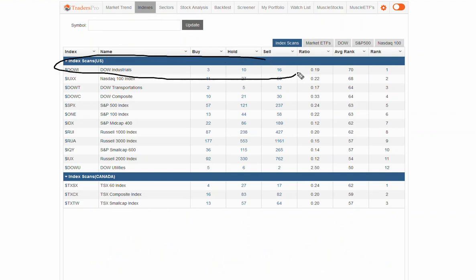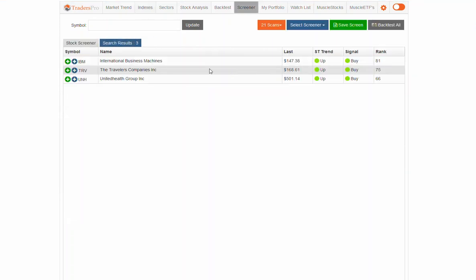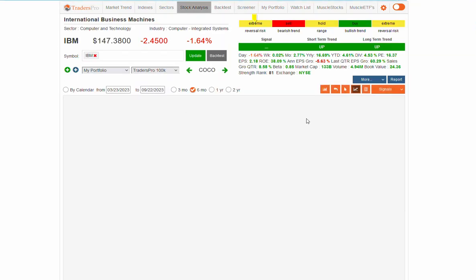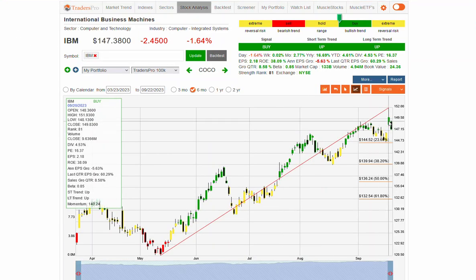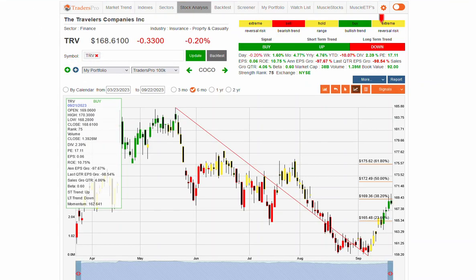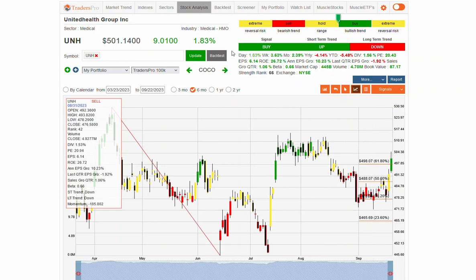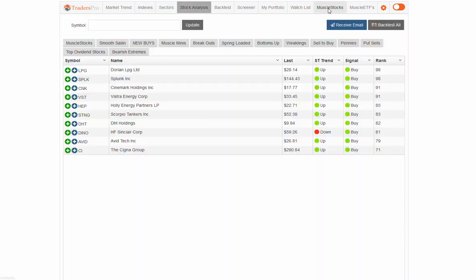If we look at the Dow, you can see now we've got 16 down, 10 stuck in the middle, and only three in the overall uptrend. Let's look at those three real quick. We've got IBM, which is showing some positivity here — breakout and then a little bit of a pullback yesterday. Travelers Group bottoming out. United Health with a nice confirmation bar on healthcare. So interesting stocks when you go through and look at it with that perspective.